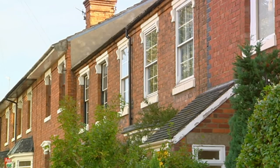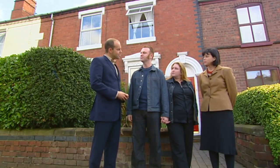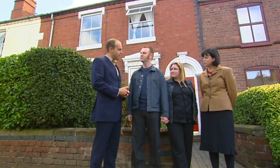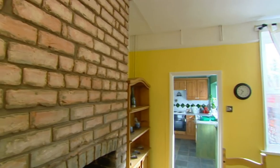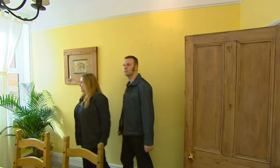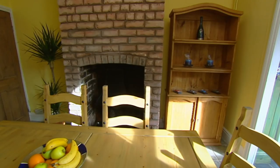Moving a little out of town for the next choice to test what's most important to Lucy and Graham - location versus budget. This is Kidderminster, 20 minutes out of their favourite area in Stourbridge. This house is on the market at £84,950. Lucy and Graham are let loose to get the feel of the house for themselves. Lucy loves the floor and finds it really light, and likes the fireplace too.